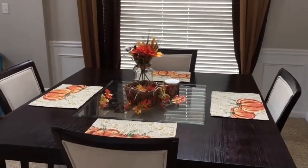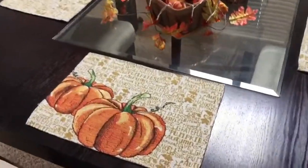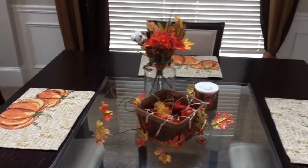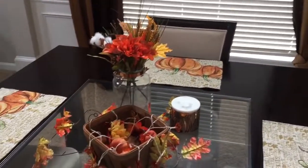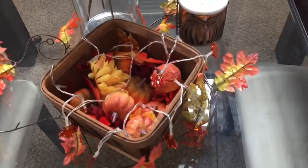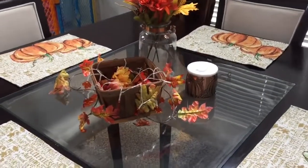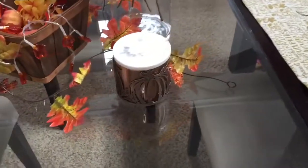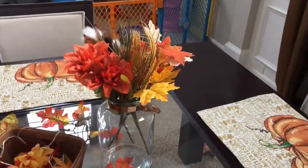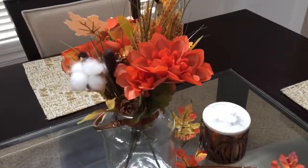Moving over to my dining room table, this is how I have it all set up. I have these cute little placemats that I found at Dollar Tree — I've never seen them there before, so I bought a set of four. In the center I have a little basket from Target filled with pumpkins, flowers, and leaves, with Dollar Tree twinkling lights with little fall leaves draped over it. I also have a candle in my pumpkin candle holder — I need to switch it out for a fall scent soon. And in this glass jar from Dollar Tree I just placed in Dollar Tree flowers and cotton stems.